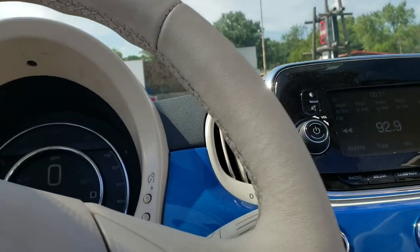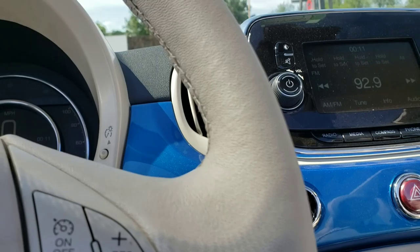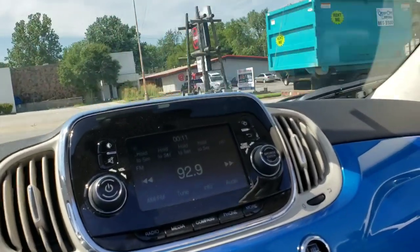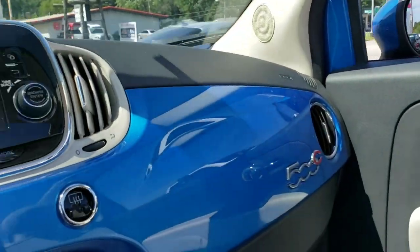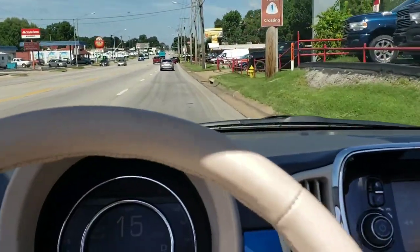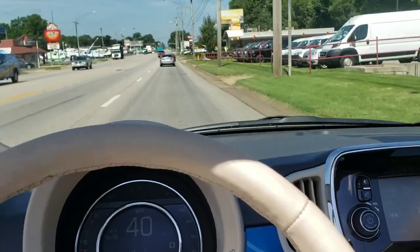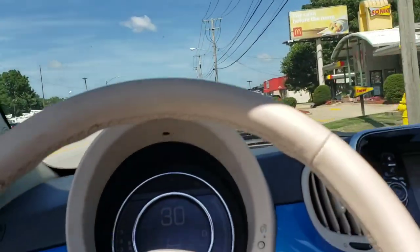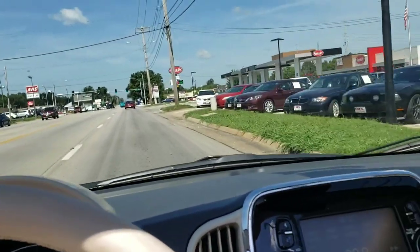Got the gas slip, about to turn out of here and hit the gas station. Got it on my way to the gas station.